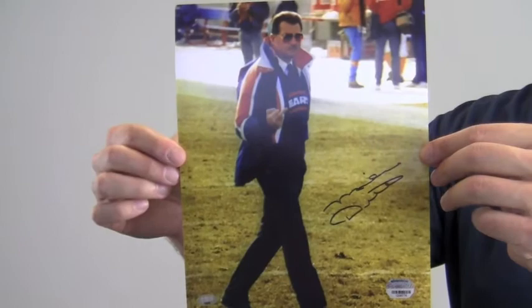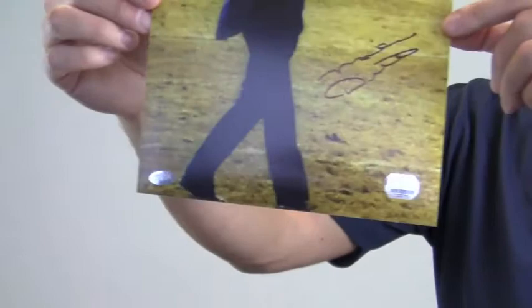The excellent quality signature is certified authentic by Mounted Memories and it's also backed by our SportsMemorabilia.com lifetime authenticity guarantee.